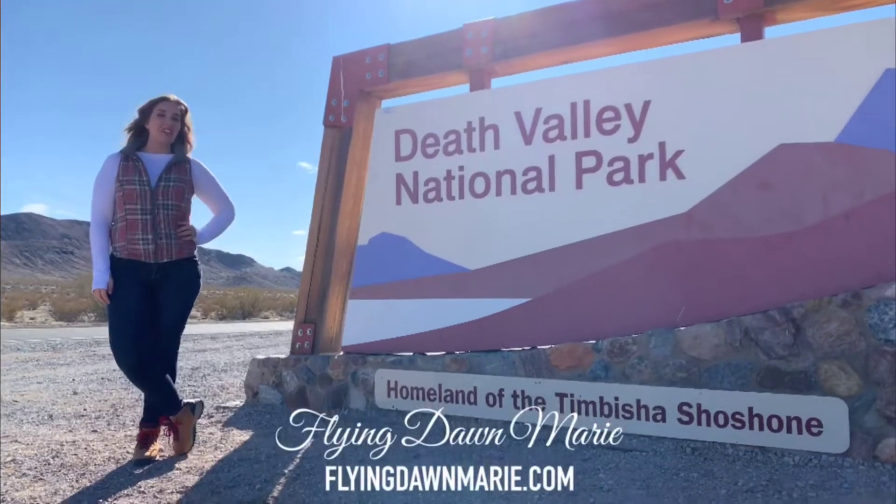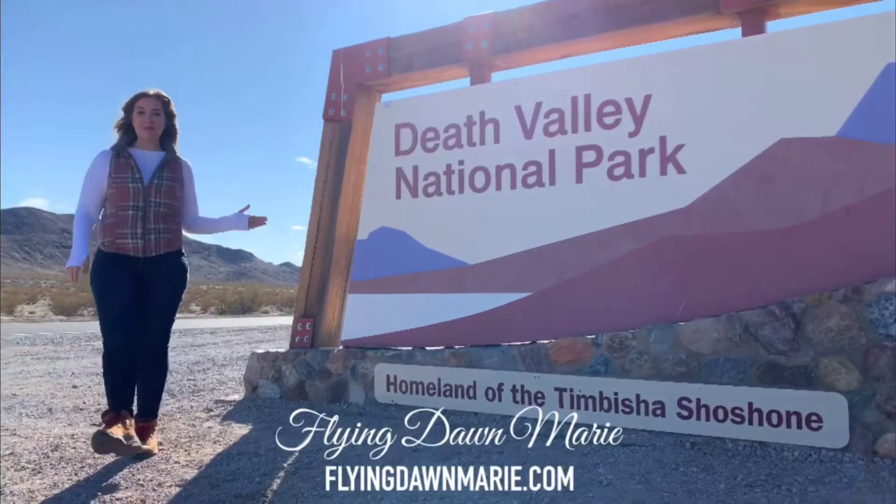I'm spending the weekend exploring Death Valley and I can't wait to take you with me. Let's go!